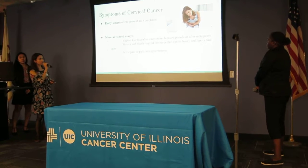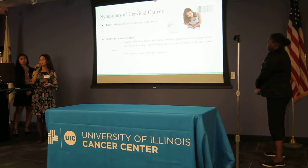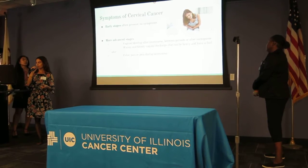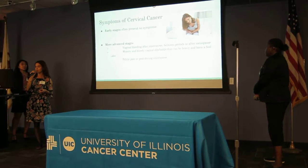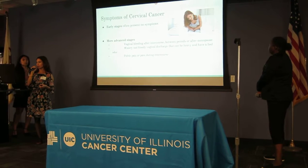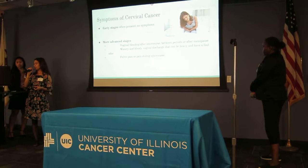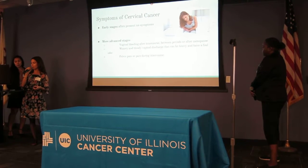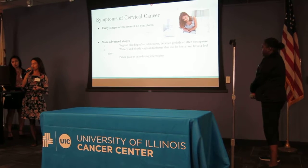The symptoms of cervical cancer: in the early stages there are often no symptoms. In more advanced stages, a woman can experience vaginal bleeding after intercourse, between periods, or after menopause. They can also experience watery and bloody vaginal discharge, which can be heavy or have a foul odor, and also pelvic pain or pain during intercourse.